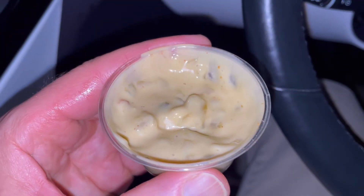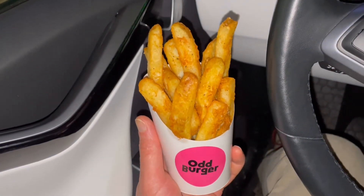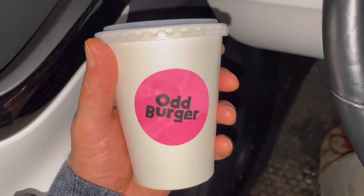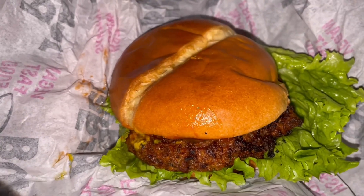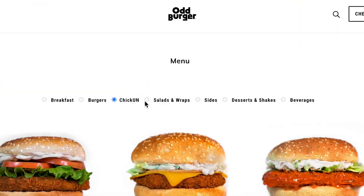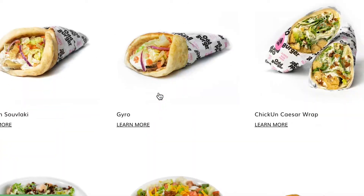So everything you order — including the sauces, the oils that things are fried in, the milkshakes, the desserts, and of course the iconic burgers, whether they're a vegan version of a beef burger or a chicken burger — there are so many options to choose from, and they're all delicious.